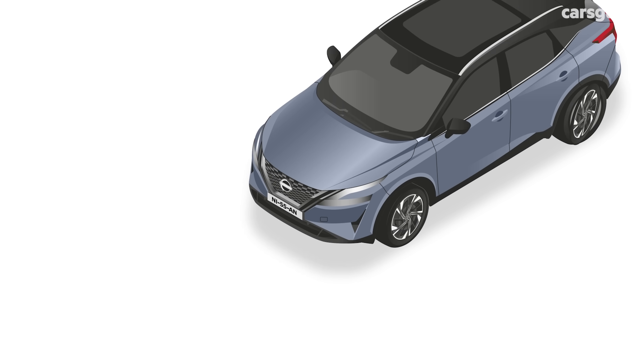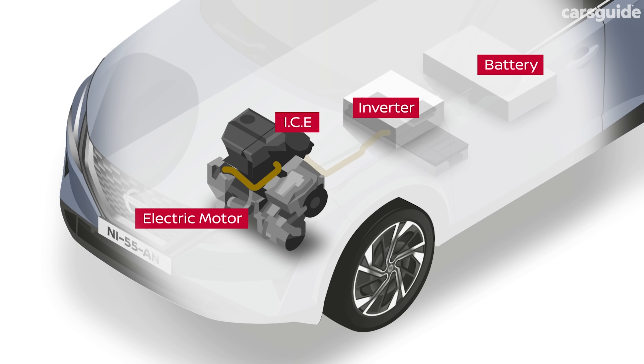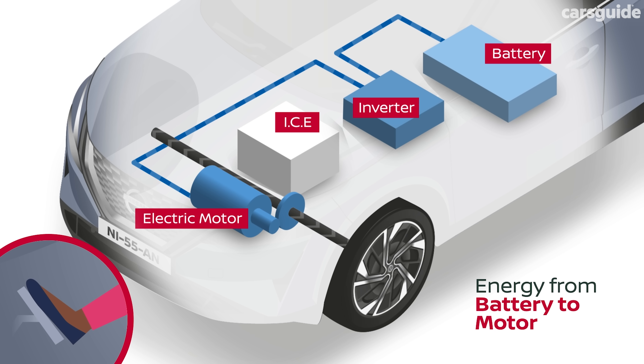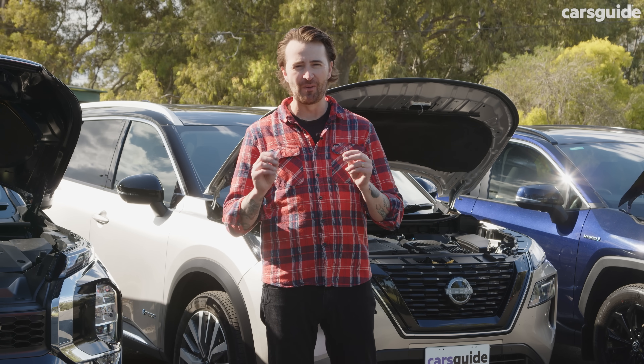The Nissan X-Trail e-Power has a three-cylinder petrol engine with one job: to generate electricity for one electric motor driving the front wheels and a second motor controlling the rear wheels, making it all-wheel drive — that's what the e-Force badge on the back refers to. So these are three very different hybrids, and they're also really different to drive.